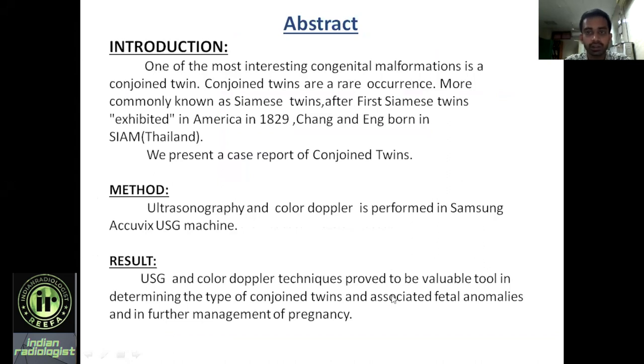Conjoined twins are a rare occurrence, also known as Siamese twins, named after the first Siamese twins exhibited in America in 1829, who were born in Thailand. We present a case report of conjoined twins where ultrasound and color Doppler techniques were used, performed on a Samsung Sonoace USG machine.